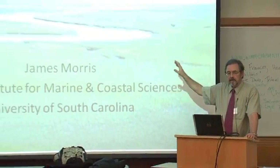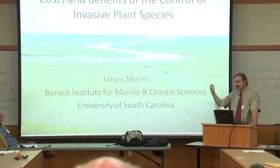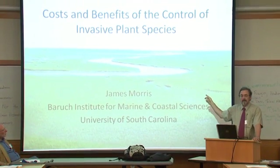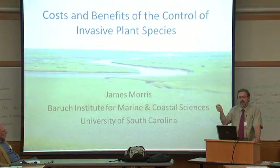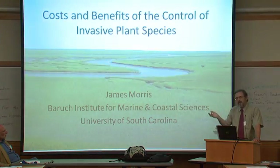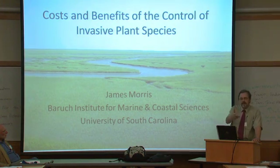Now on the West Coast there's a war going on against this species. I've always been curious: how is it that on the East Coast this plant is so valuable, and on the West Coast it's regarded as a dangerous alien invader?